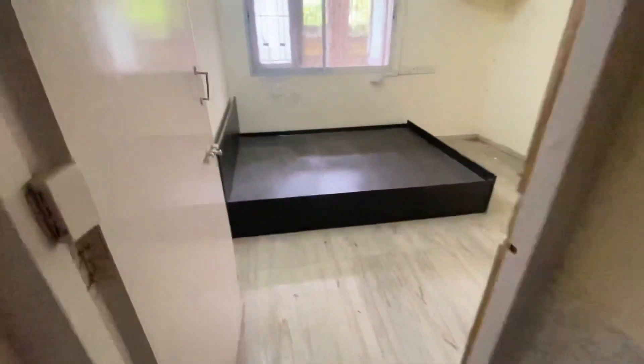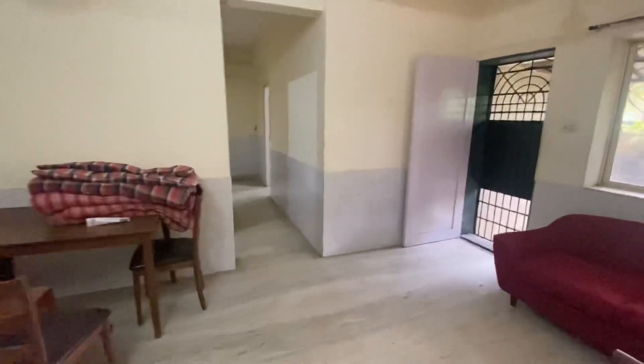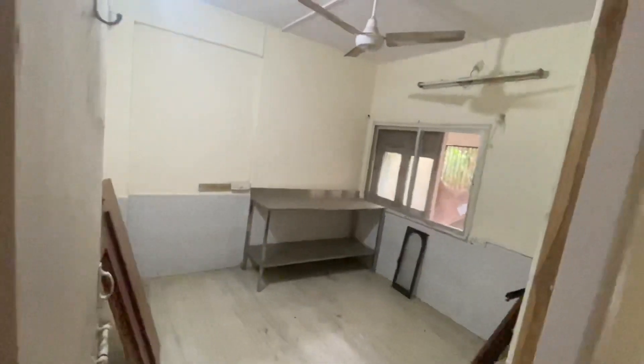This is the kitchen, and this is the bedroom with an attached washroom. The bedroom size must be around 12 by 12. A bed is already there. The kitchen is very decent, and the hall looks to be in great shape. Now let me show you the other bedroom — this is the smallest bedroom, which is around 11 by 11.